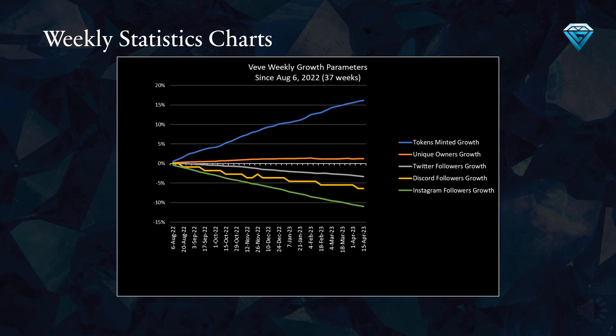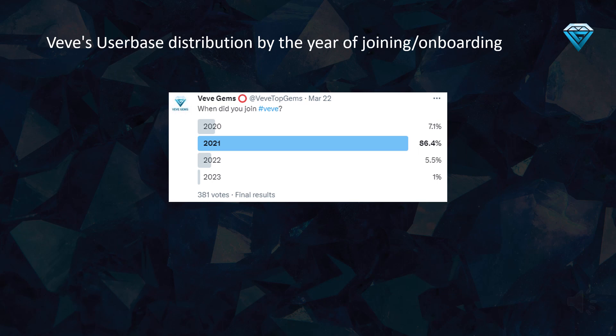This chart illustrates VV's growth parameters over the last 37 weeks. Tokens minted, represented by the blue line, have increased by 16.1%, while unique owners have grown by nearly 1.2%. Unfortunately, Twitter followers have decreased by 3.3%, Discord followers have dropped by 6.4%, and Instagram followers have declined by 11%. Overall, the only positive growth is in tokens minted and unique owners, with token minting growth far surpassing unique owner growth, while all social media metrics have experienced negative growth.